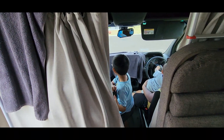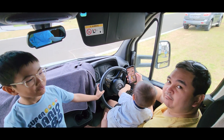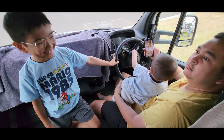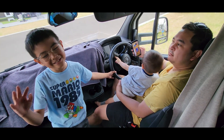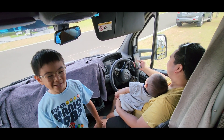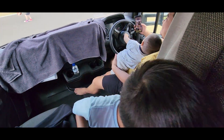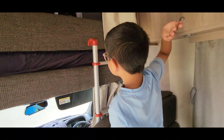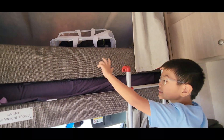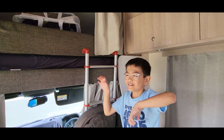So this is the driver's seat — this is where Dad drives the vehicle. The vehicle is actually a Mercedes. Wow, I've never been in a Mercedes. You are now. Also, there's an upstairs bed. As you can see, this is the ladder to go up there. You have to hook these red things onto the white things so that you can stably climb.